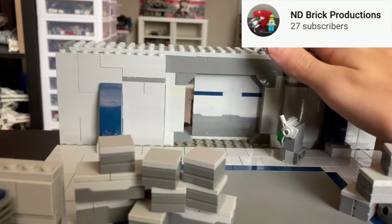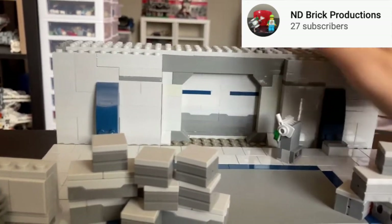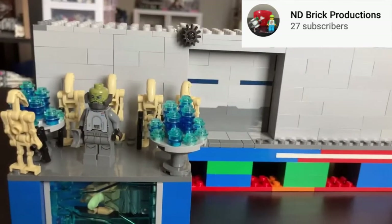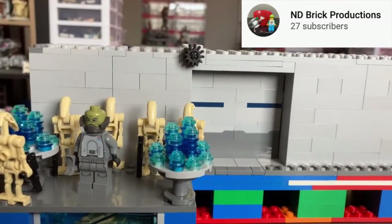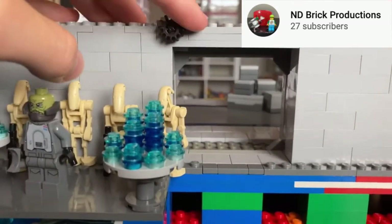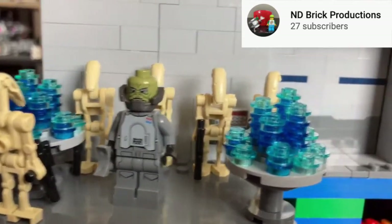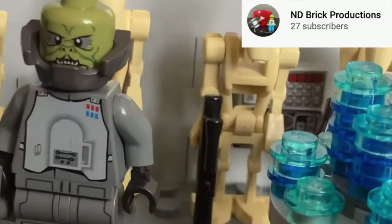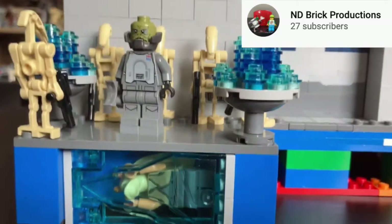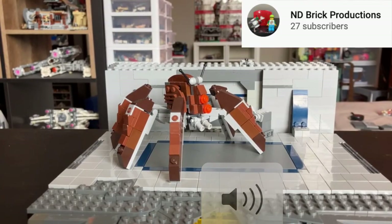In second place is ND Brick Productions with his Citadel MOC from the Clone Wars. He scored 3.5 for detail, 3.5 for technique, 3 for color, 4.5 for story, and 0 for motorization, with a total of 14.5. Some cool features: the door did slide — manually, but still cool — and in the back he had some really cool mini features, along with Jar Jar Binks frozen in ice, which I really liked. There's also a control panel in the front.